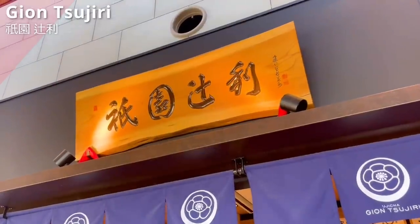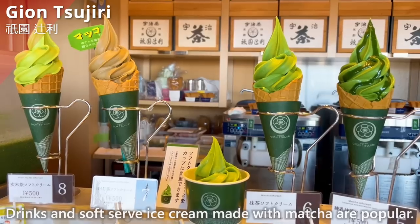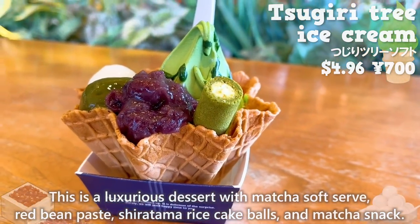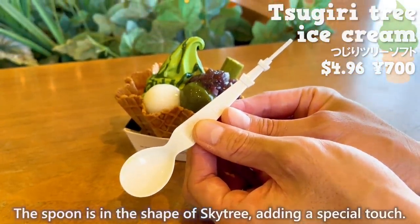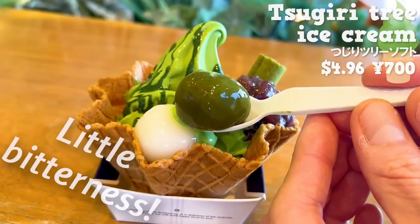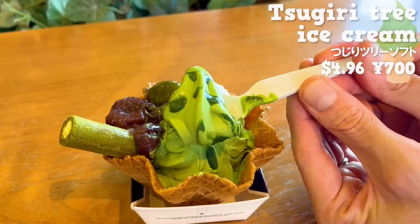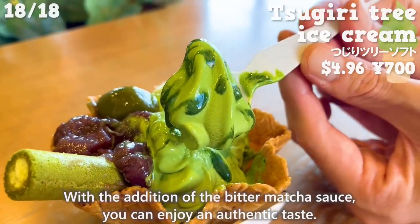Next up is this store, Gion Tsujiri — a specialty store that uses matcha in Japanese sweets. Drinks and soft serve ice cream made with matcha are popular. This time, we'll introduce the soft serve that is exclusive to the Skytree store. This is a luxurious dessert with matcha soft serve, red bean paste, shiratama rice cake balls, and matcha snack. The spoon is in the shape of the Skytree, adding a special touch. In addition to the classic white shiratama, there is also matcha-flavored shiratama — it has a little bitterness and a chewy texture. The matcha snacks are filled with cream. The red bean paste has a mild sweetness and a nice texture with the bean skin as a good accent. The soft serve has a sweet milk flavor with the aroma of matcha, and with the addition of the bitter matcha sauce, you can enjoy an authentic taste.